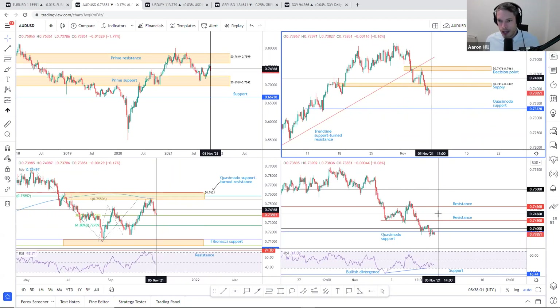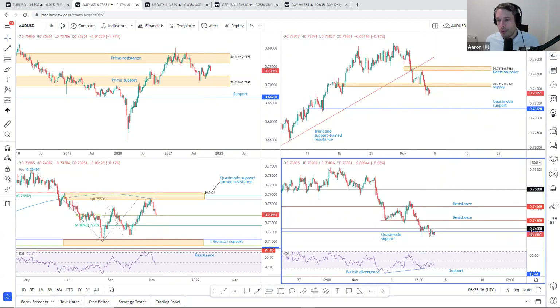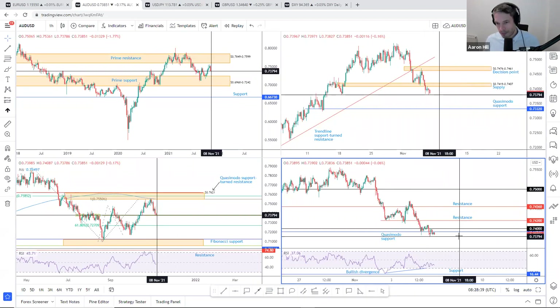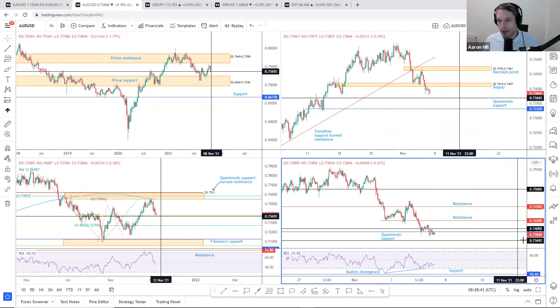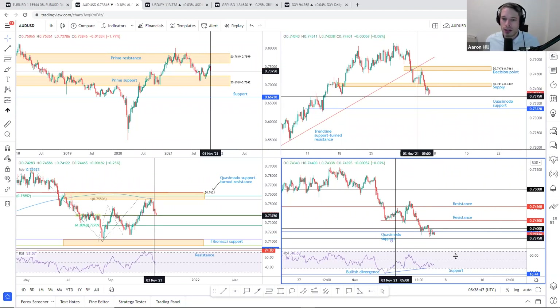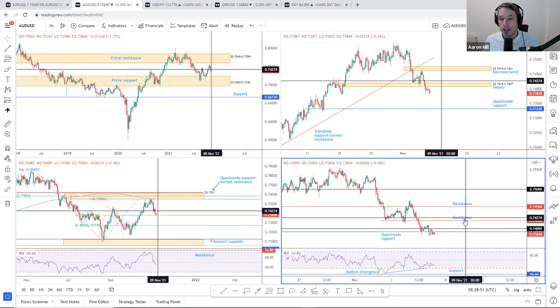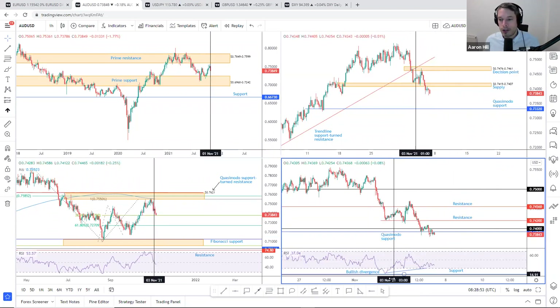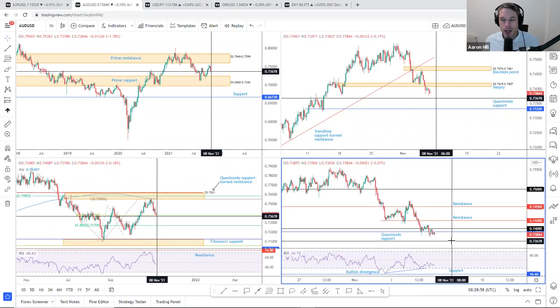On the H1 timeframe, we are now below the 0.74 handle on the Aussie dollar, and quasi-mother support at 0.7392 is also under pressure. This adds to the bearish flavor seen on the H4 scale, and despite recently forming bullish divergence out of the H1 RSI, we could still likely be moving lower shorter term.